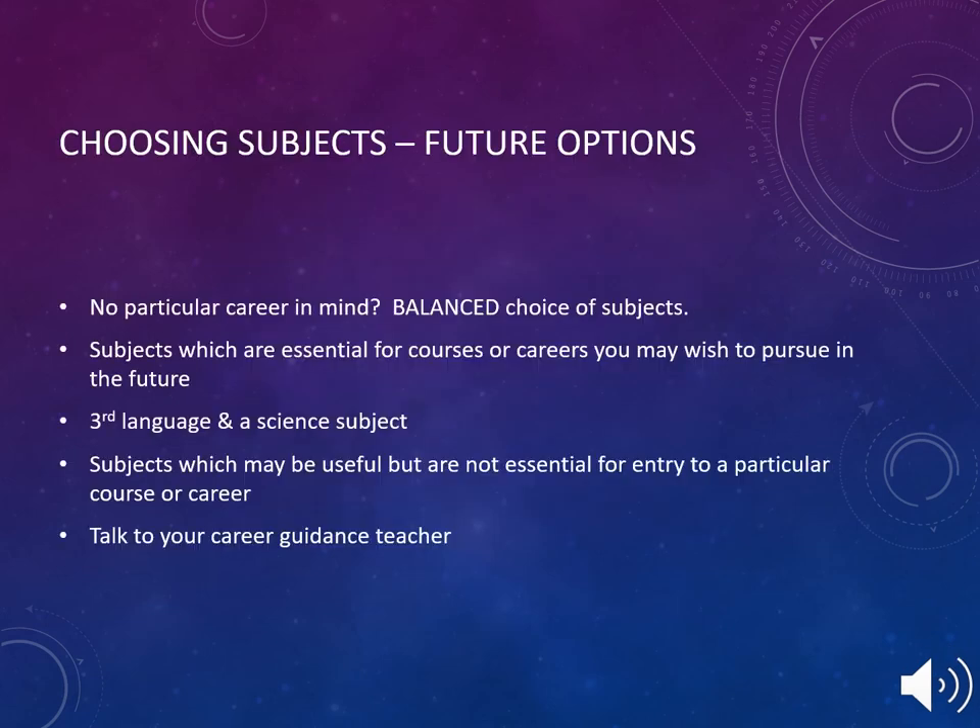When choosing subjects for the Leaving Cert and their future options, your son or daughter should consider these points: if they have no particular career in mind, choose a balanced mix of subjects. Consider subjects which are essential for courses or careers they may wish to pursue in the future. Consider a third language and a science subject. Also consider subjects which may be useful but are not essential for entry to a particular course or career.